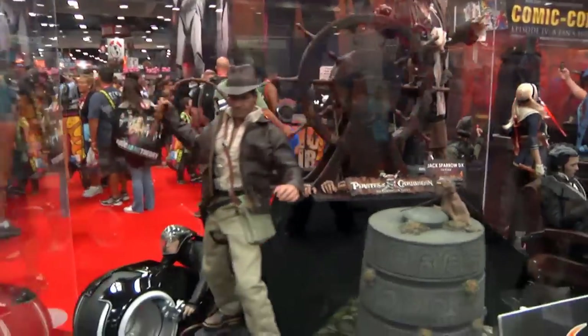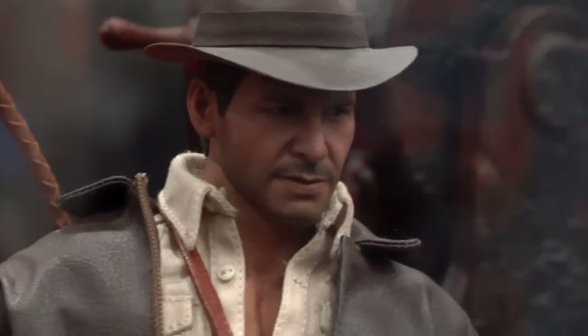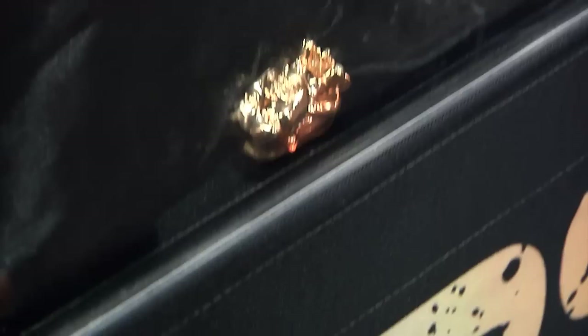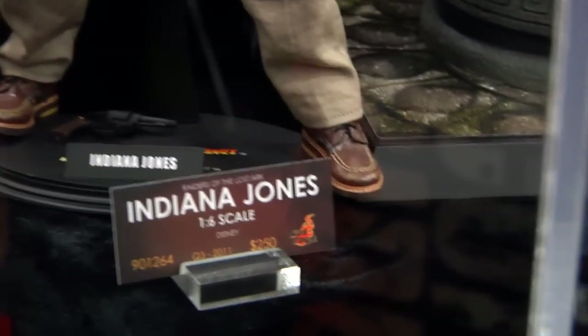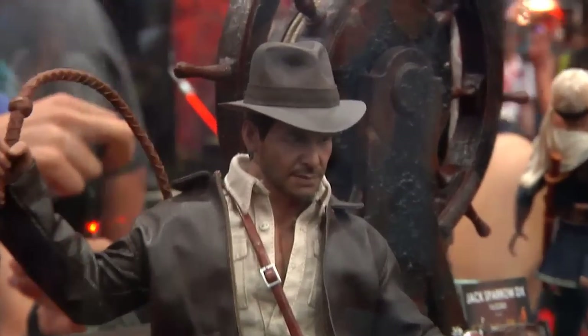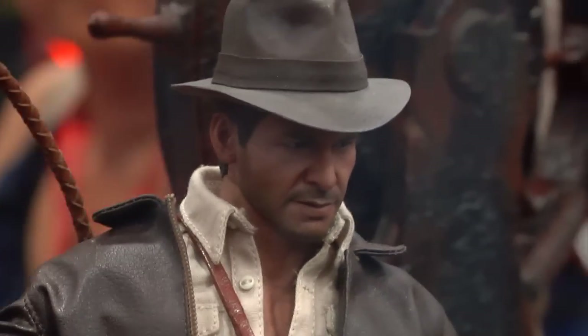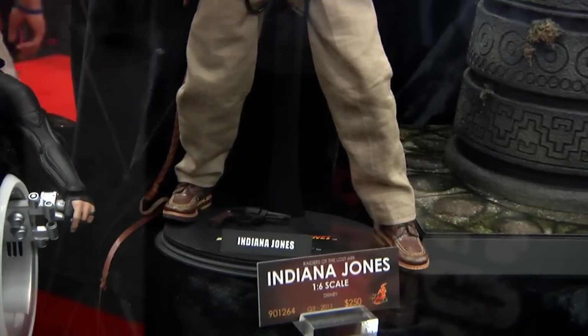Moving over — who's that? Harrison Ford — holy moly, look at that sculpt, ridiculous. Look at the shoes, look at the weathering on the shoes — phenomenal. DX Indiana Jones from Raiders of the Lost Ark — phenomenal DX piece. I can't wait to get this. This is probably my most anticipated figure of the currently available pre-orders. Absolutely phenomenal piece — you get the double costume too.